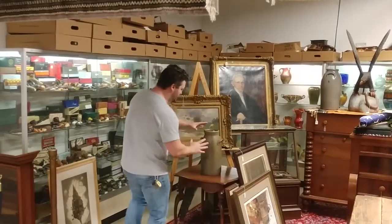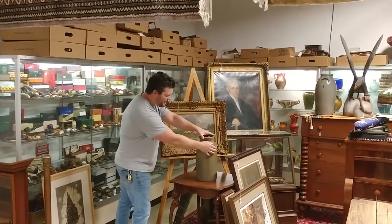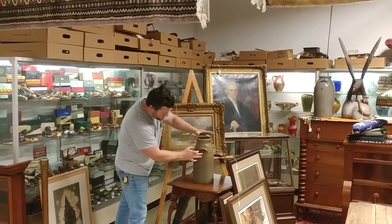If he was the one that made this pot, he would have taken his number two stamp — a number two stamp that is so proud — he would have proudly put that two right here for everybody to see. He would not have tucked the two under the handle.